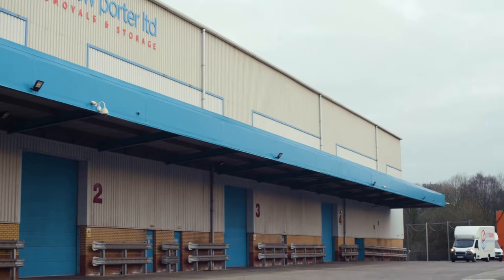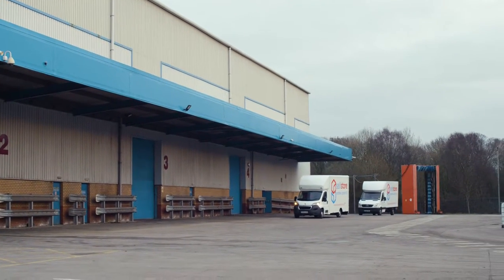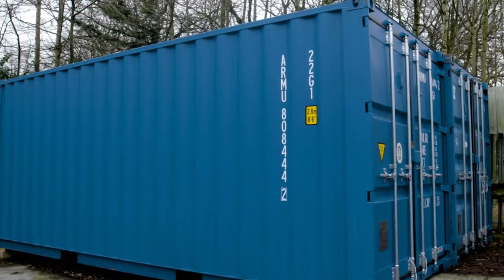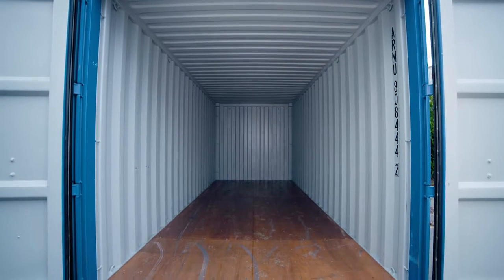As well as offering more than 600 indoor storage units, Self Store at Andrew Porter have more than 50 secure outdoor storage containers offering highly cost-effective rates.